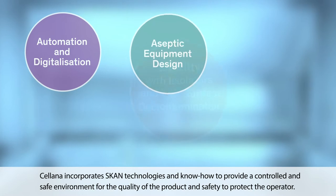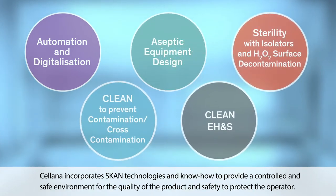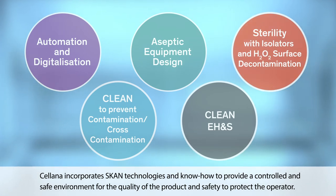Celana incorporates GAN technologies and know-how to provide a controlled and safe environment for the quality of the product and safety to protect the operator.